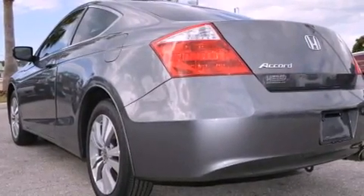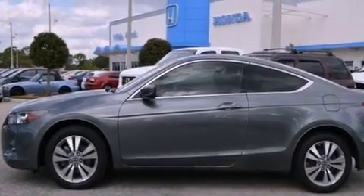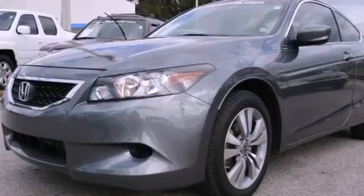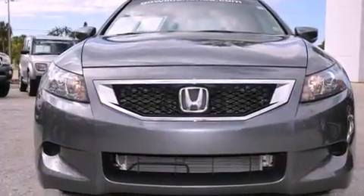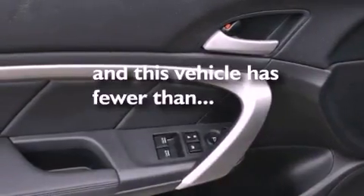The following features are also included: a heated driver's seat, air conditioning, cruise control, leather seats, performance tires, an illuminated driver's side vanity mirror, a security system, stability control, steering wheel mounted controls, and this vehicle has less than 29,000 miles.